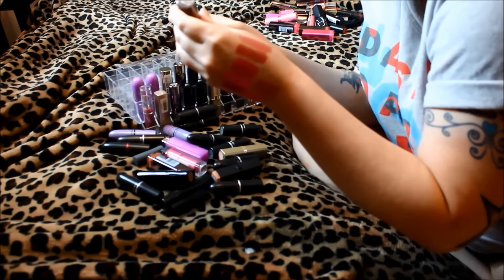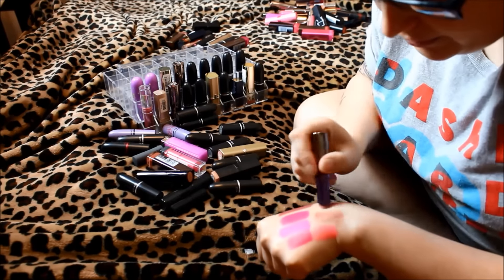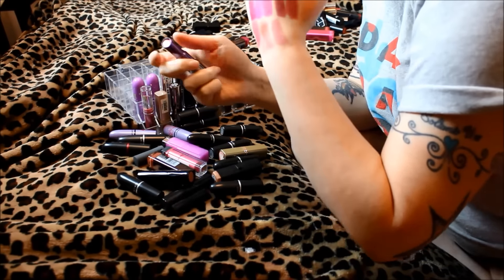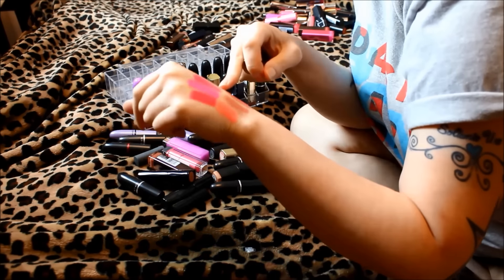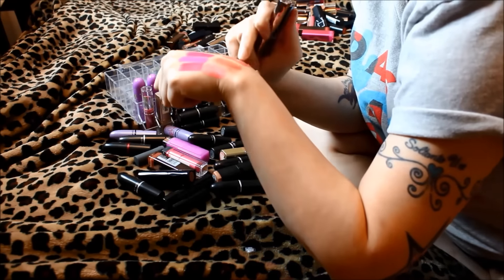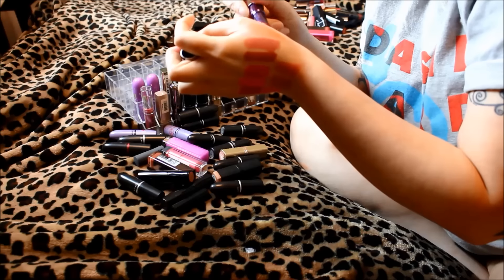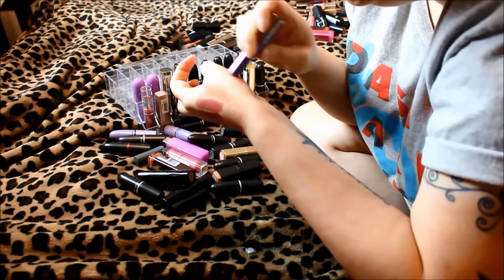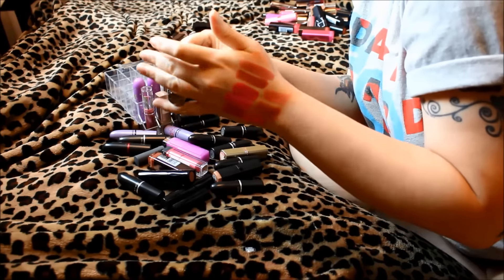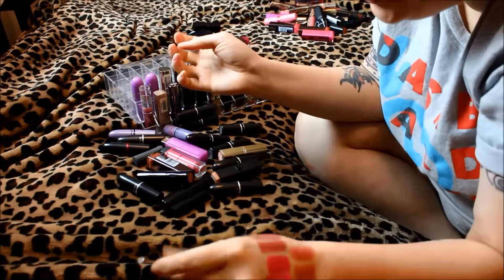This is the last Urban Decay lipstick of this kind — it's in Naked. That's actually very pretty, but it's swatching almost kind of chalky. I'm not sure if that's just the lipstick or what — these aren't old, I bought them at the beginning of the year. I really like the way the other ones swatch better honestly. This one is going to go into the sell or get rid of pile. And I also totally have lipstick on my bedspread.